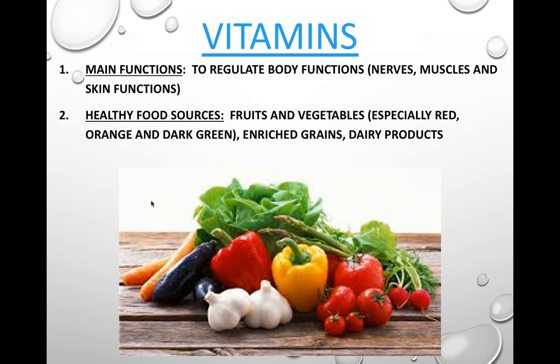Vegetables and fruits with rich colors tend to be rich in vitamins. We also have enriched grains — grains where vitamins are added back in during the processing to make sure you're getting them. Boxed cereal like Cheerios tends to be high in enriched grains and is actually a very good vitamin source. Dairy products also contain a large amount of vitamins.